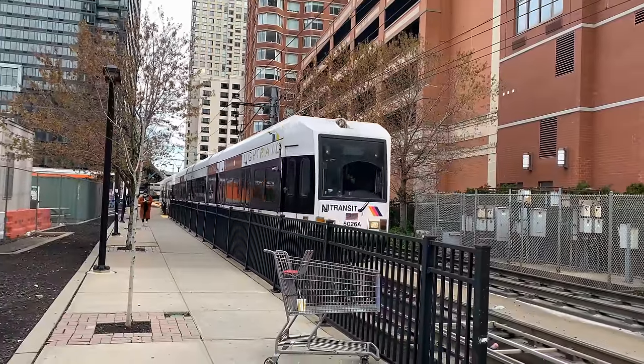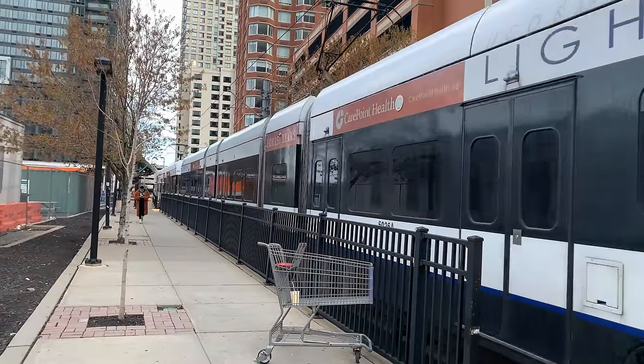Virtually all tram or light rail systems use a proof of payment model. One way you could differentiate systems that are trams from systems that are light rail might actually be whether you pay on the vehicle or at the stop.